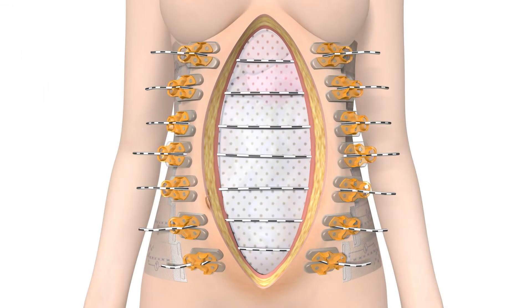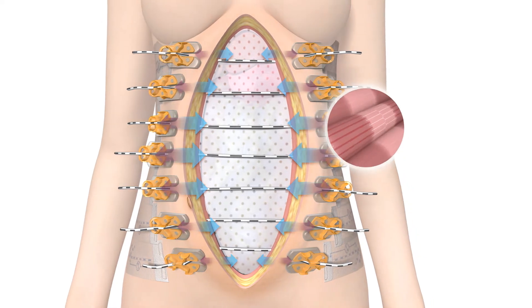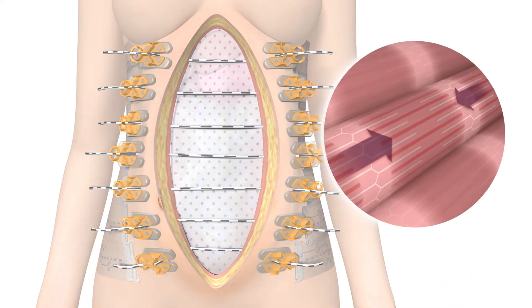In abdominal surgery, the devices exert appositional forces that counter the natural retraction of the anterolateral abdominal muscles and prevent muscle fibers from becoming fixed in a retracted position.